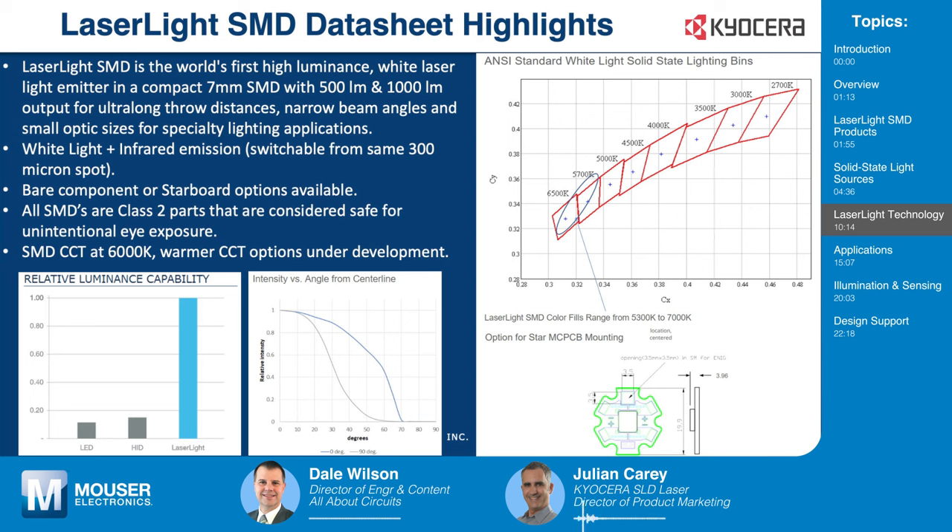Here we have some basic datasheet highlights from the SMD datasheet showing how much more luminance you get out of the product. While it's commonly asked whether this product has a collimated beam — because you hear laser and you think collimated — it's not. The beam is collimated out of the laser diode, but once it's scattered and converted, it's a typical Lambertian radiation pattern, just with very high density. Options available are bare component on tape and reel, or mounted on a star PCB for screwing onto a heat sink. Right now we only have 6000K, so it's really an outdoor and vehicle product, but warmer CCTs are currently under development for next year.